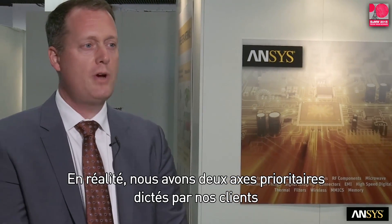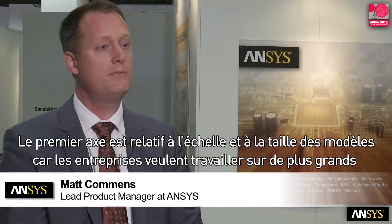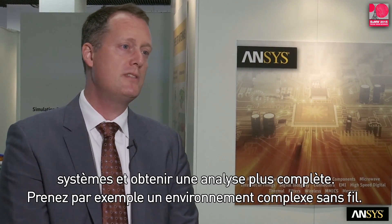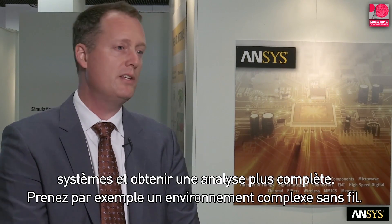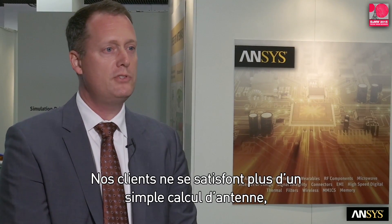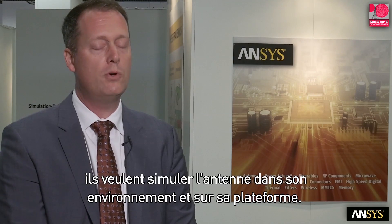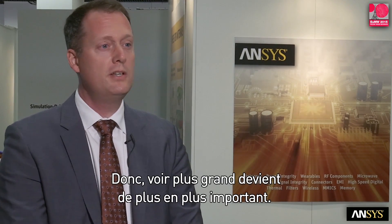Well, really we have two driving factors in our product development, and it's really driven by what our customer needs are. The first thing is scale, size. People want to solve bigger, larger systems, have a more comprehensive analysis of, say for example, a wireless environment. And no more are our customers satisfied with just solving the antenna. They want to solve the antenna in its surrounding environment on its platform. So going bigger is important.